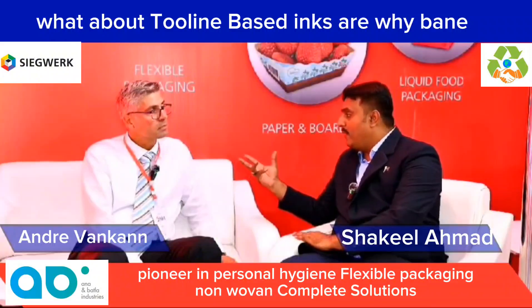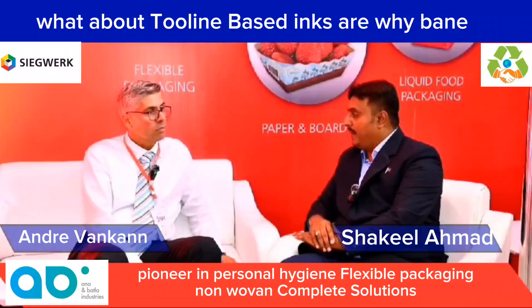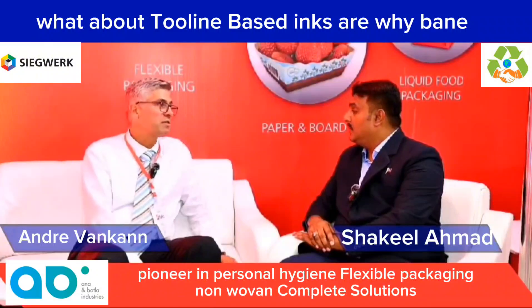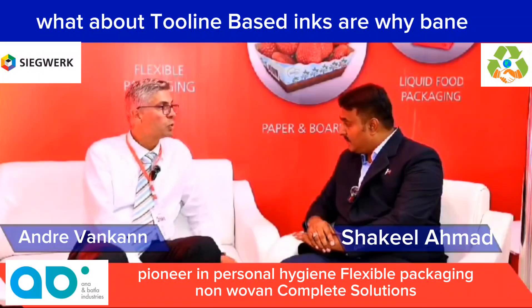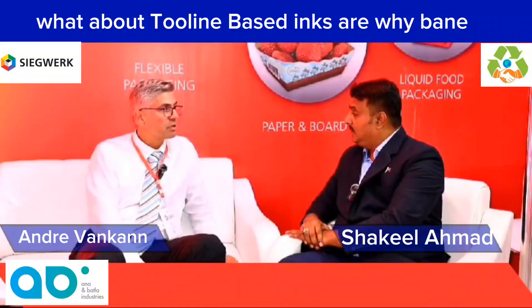Why did they ban toluene-based inks? What issues do toluene-based inks have? It's history-driven — toluene was quite a common solvent present all over the world. It started in Europe and is more or less an HSE requirement and PSR regulation. Therefore toluene is being phased out in terms of health, safety, and product safety.